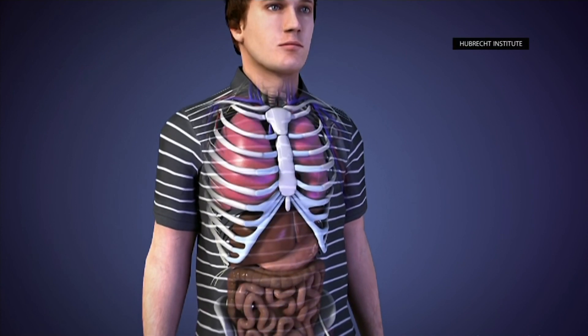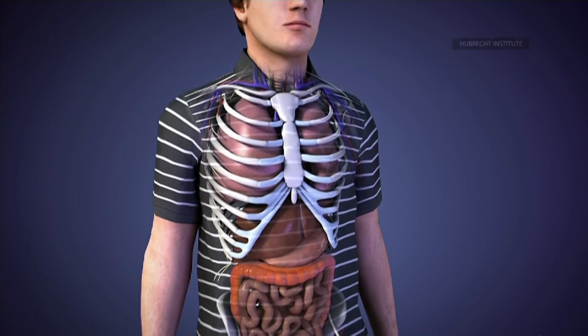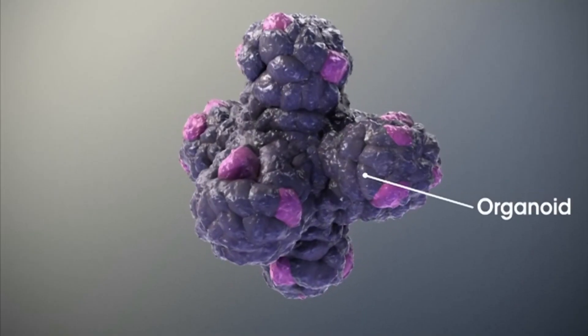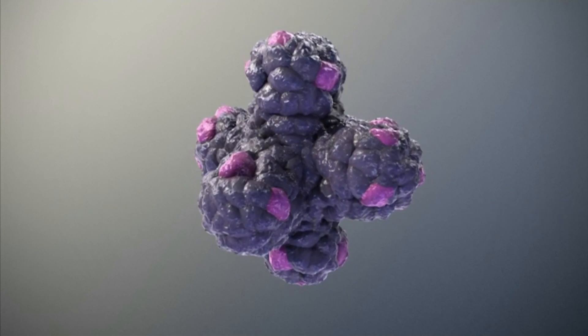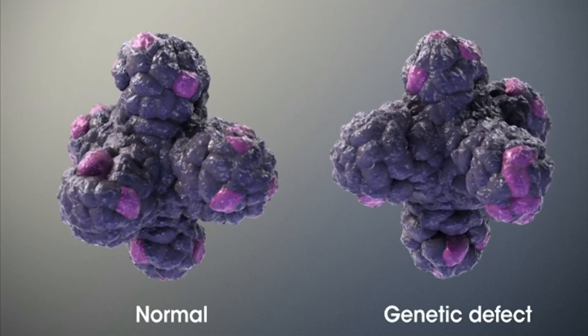They're small — only maybe up to a millimeter large — but they are complete. They have everything that you would see in a real gut, only at a very small scale. Cystic fibrosis is primarily a lung disease, but it affects every organ in the body, including the digestive tract. A defect in the gene which produces a protein responsible for balancing the salt content of cells lining the organs results in a sticky mucus buildup.